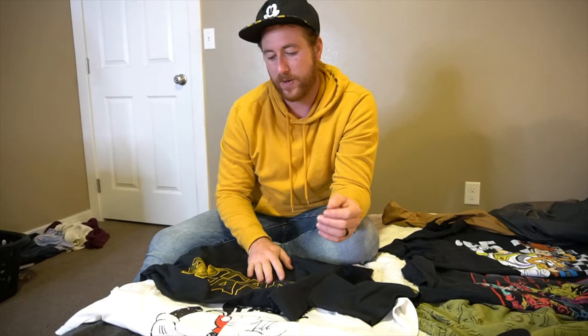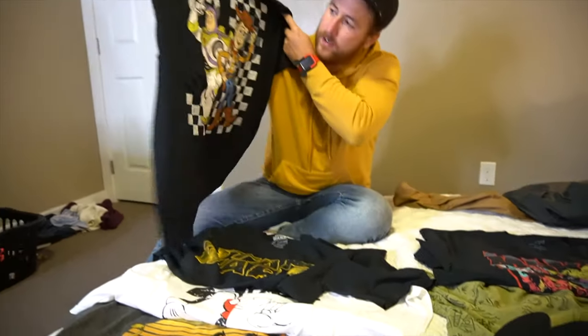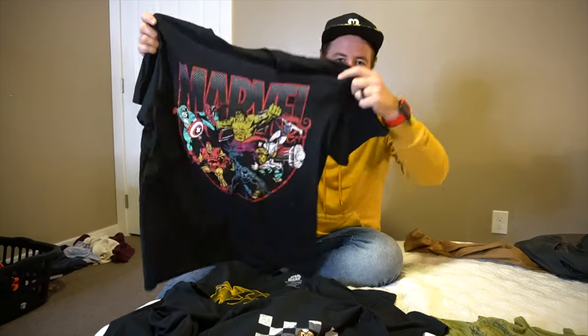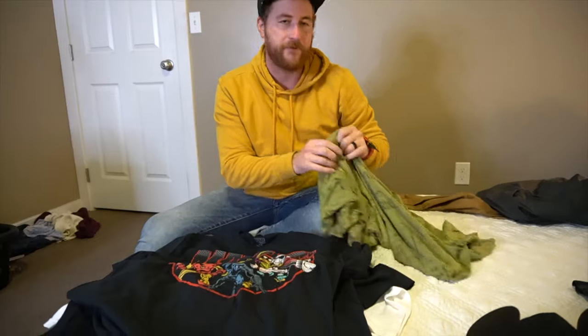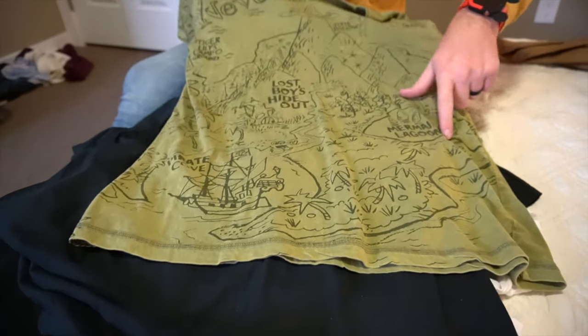So the plan is I'll find a Galaxy's Edge shirt in the park and ditch this one. And then I have this Buzz and Woody '95 shirt — when Toy Story came out — and a Marvel shirt for DCA. This is probably one of my favorite shirts though — it's a Neverland map, so it has Mermaid Lagoon, Lost Boys Hideout. I love this shirt. I got it in San Francisco at the Disney store there.